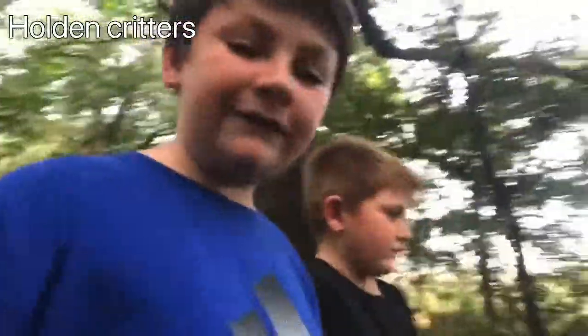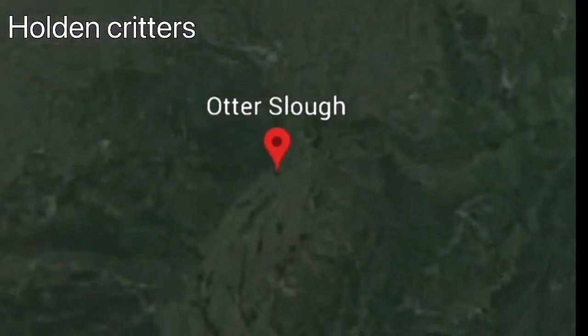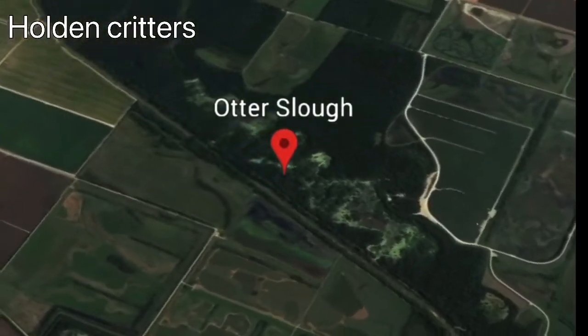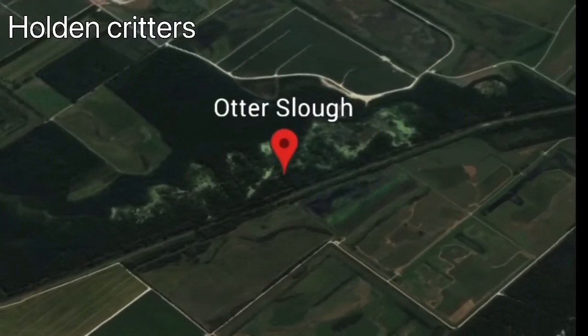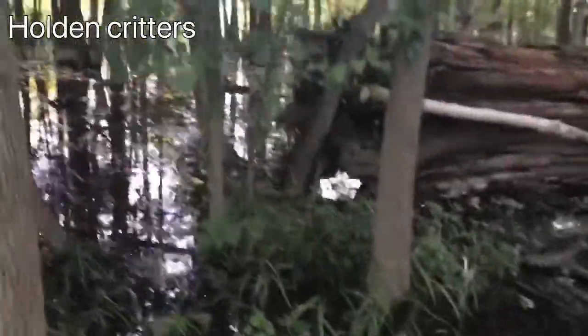Hey guys, Olden Critters here back for another video. This is the fall herping video, episode 2. We are currently in Otter Slue and we are going to be searching for any species of snake or lizard. I just hope we don't come across any venomous species, so stay tuned and I'll get back with you guys if we see something cool.